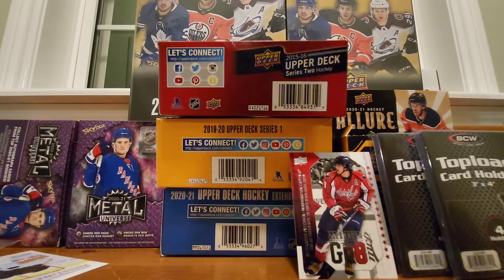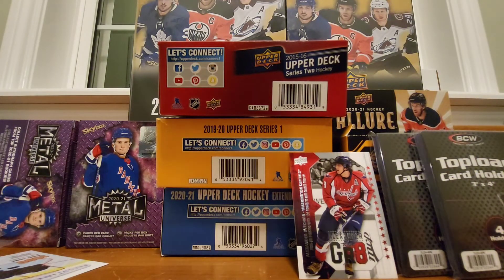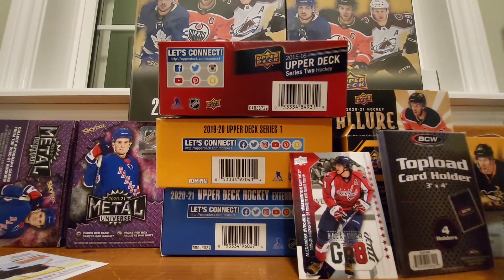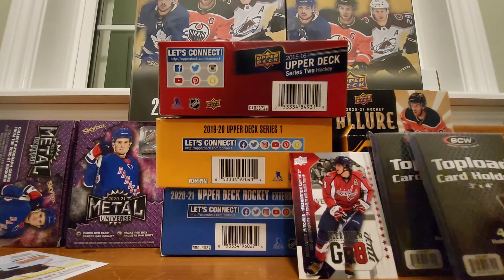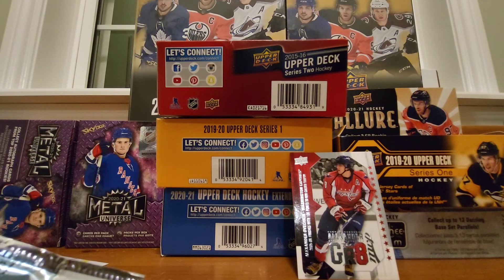That was pretty well done — a fun opening. If you're looking for ways to get some cards plus some supplies, Dollarama is the place to go. If you want to leave a comment, feel free. Like and subscribe — we appreciate that. Hit the bell notification and look for more content in the future. Thanks, bye!